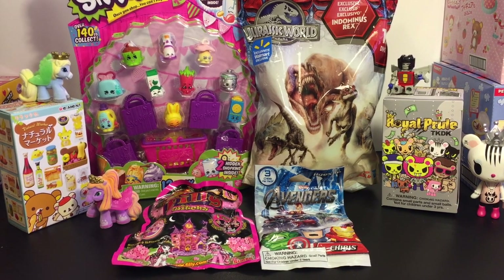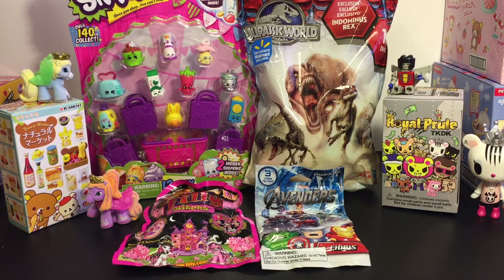Hello friends and welcome to the Mini Toy Love Channel. Today I have a very fun surprise toy opening video. I have six blind bags and boxes to open.